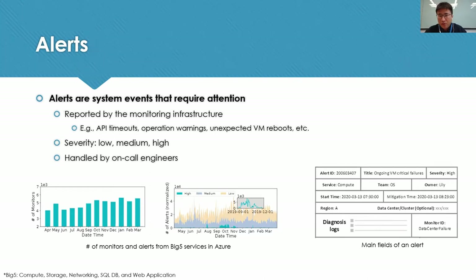The alerts usually have different severities. In these two figures, we show the number of monitors and alerts from the Big Five services in Azure — all common services across all industrial cloud platforms. We can see the number of monitors is gradually increasing, due to the platform scaling up and monitoring capability getting improved. Only a small portion of the alerts are of high severity, but the absolute number is still large.